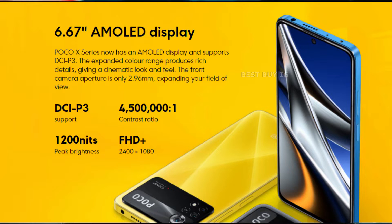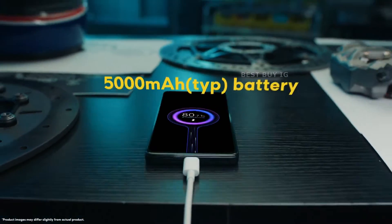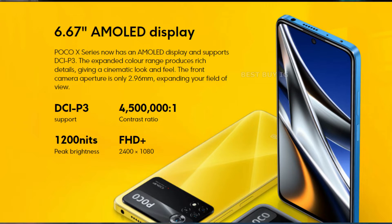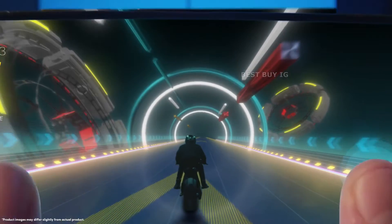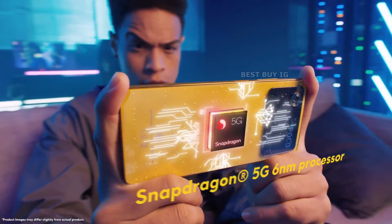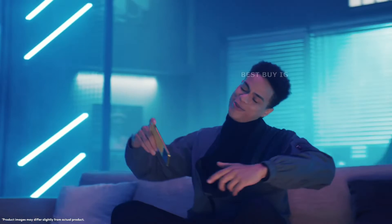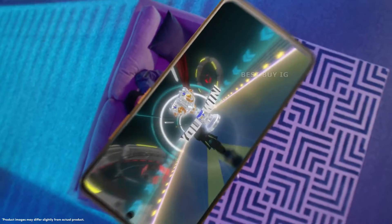The Poco X4 Pro features a 6.6-inch 120Hz IPS LCD display with a 32MP punch hole camera. The display has a Full HD+ resolution of 1080x2400px, a 20:9 aspect ratio, a pixel density of 395ppi, and a refresh rate of 120Hz, resulting in good picture quality and a smooth touch interface. The panel is also covered by a Gorilla Glass layer.